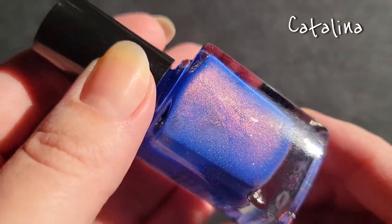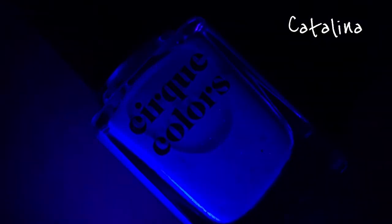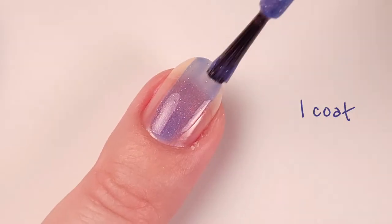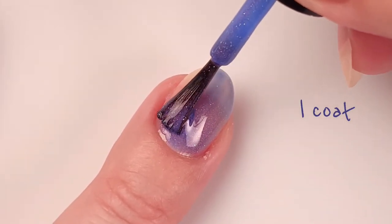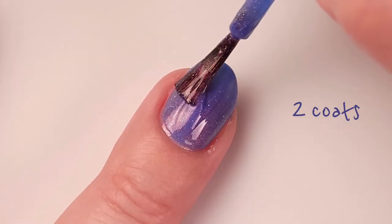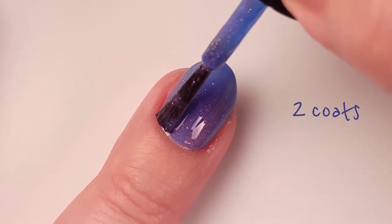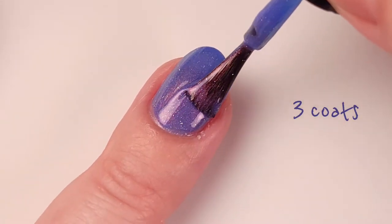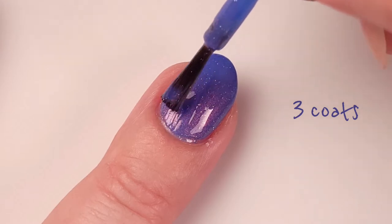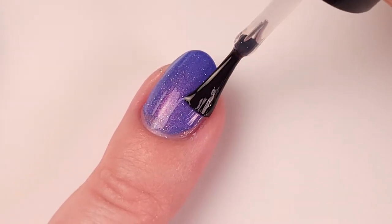Next we have Catalina, and this is described as a faded neon blue nail polish with vibrant pink shimmer and delicate holographic sparkle. You can see how this is a galaxy look — look at those colors! I really love this combination, it really looks like a galaxy with blue, purple, and pink shimmer in it.